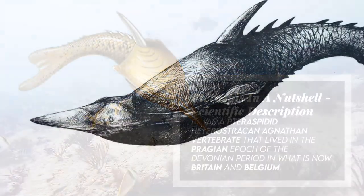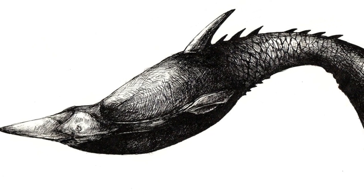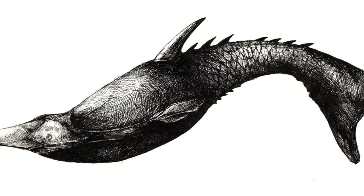Like other heterostracan fishes, Taraspis had a protective armored plating covering the front of its body. The remainder of its body was encased in small scales.